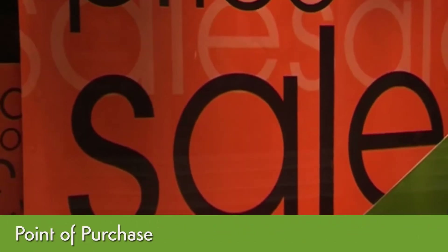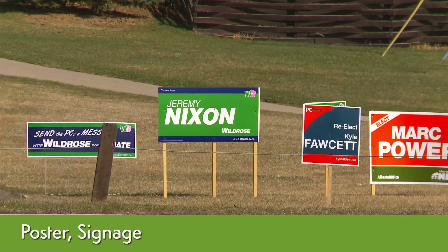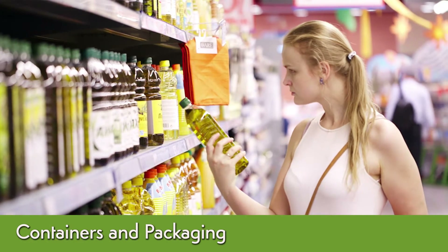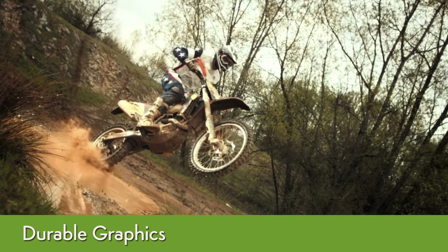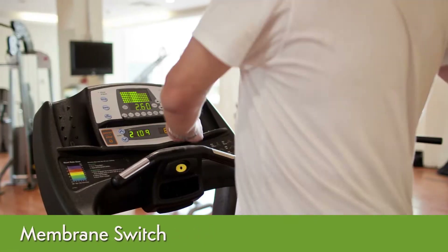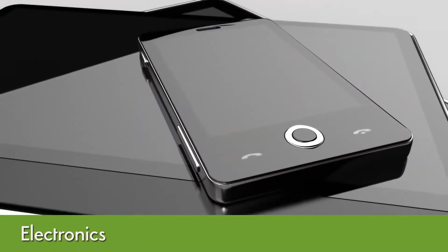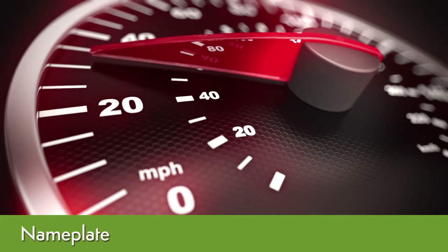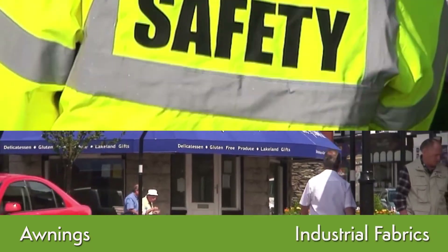NAZDAR screen printing inks are utilized in the production of point of purchase, posters, signage, containers and packaging, durable graphics, decals, membrane switch, electronics, nameplate, awnings, and industrial fabrics.